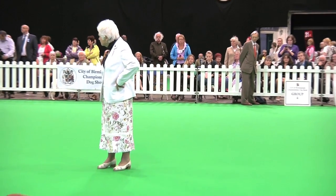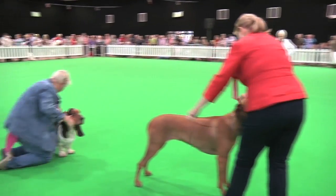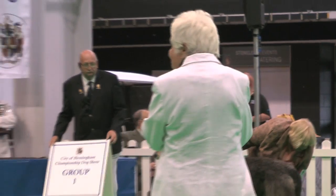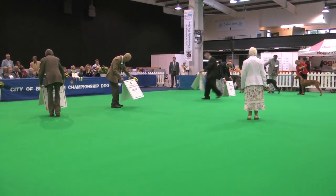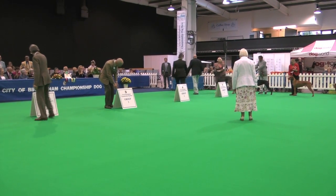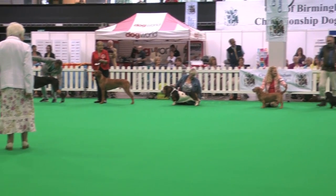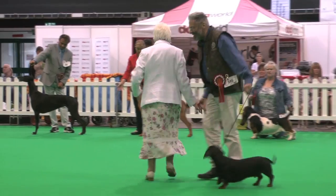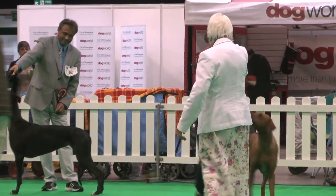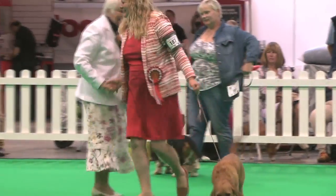Very soon we will know the winner of the Hound Group at the City of Birmingham Championship Show 2040. The decision has been made. And the winner of the Hound Group is the standard smooth-haired Dachshund. Group 2: the Rhodesian Ridgeback. Group 3: the Greyhound. Group 4: the Basset Fauve de Bretagne.